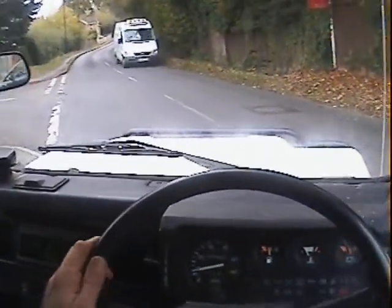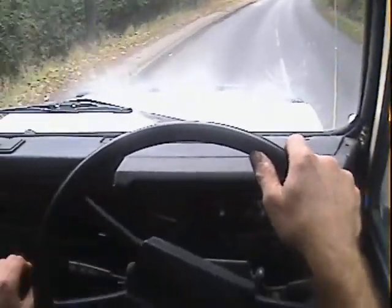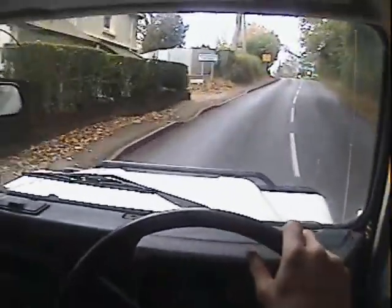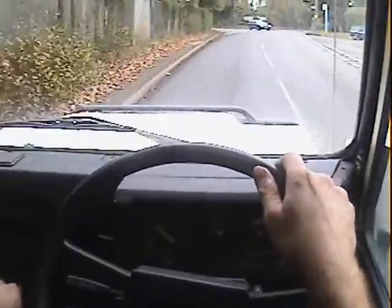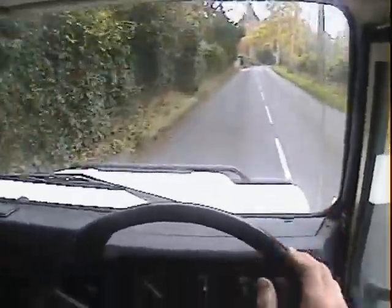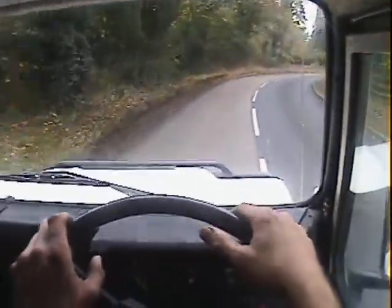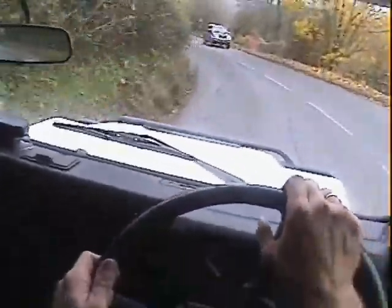Showing 97,000 miles, and with the history we've got and its ownership history, I suspect that probably is genuine — certainly the way it drives. Turning the fan on to get some heat in. It starts on the button hot or cold, no misfiring, hesitancy, or overheating. I've done just under 150 miles in it — really nice engine all round. At 97,000 it'd be just about running in really. Clutch is nice, gearbox is good — no jumping out of gear or whining from the box at all; it just gets on with the job.